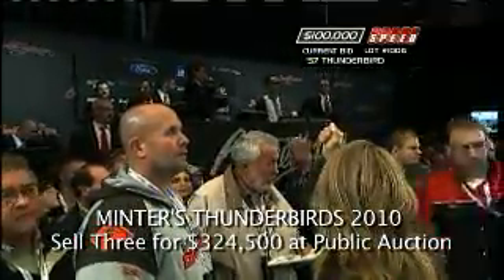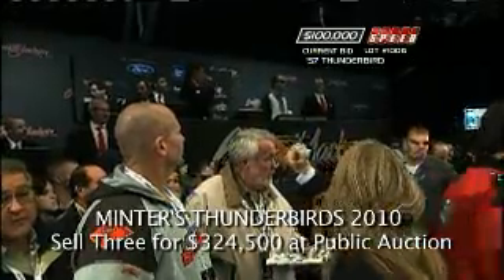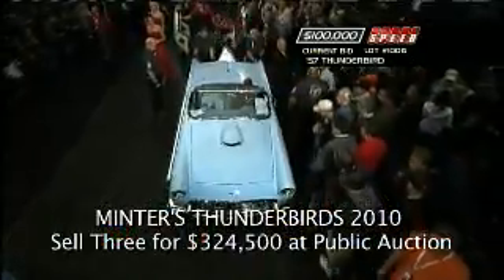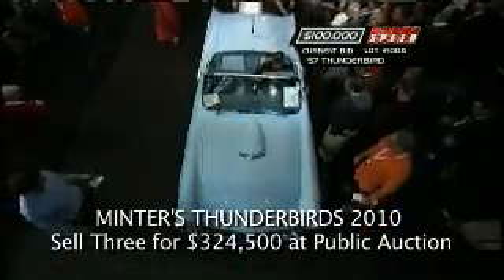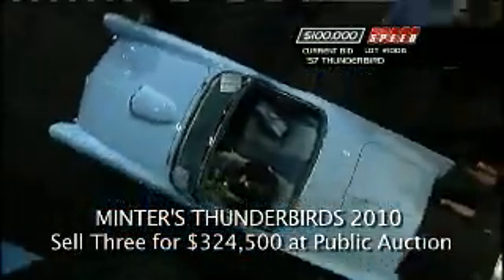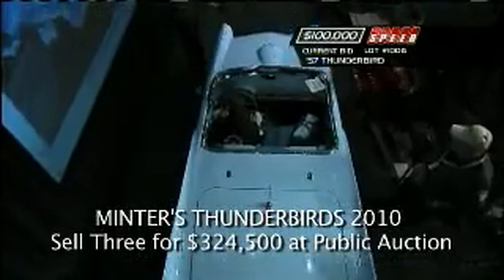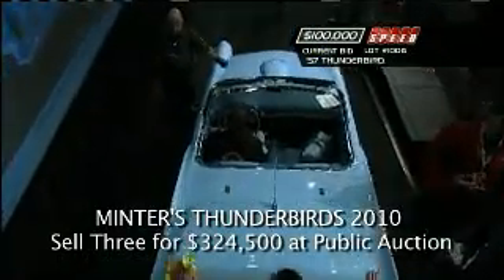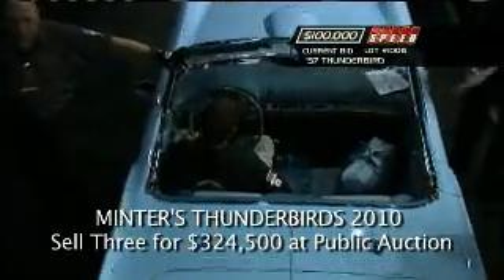We're back up to 100 grand — no surprise. Baby blue, ladies and gentlemen. This one has the white top. You were talking about that earlier — the color of the top. This one really contrasts; it's got a white top instead of a blue top.